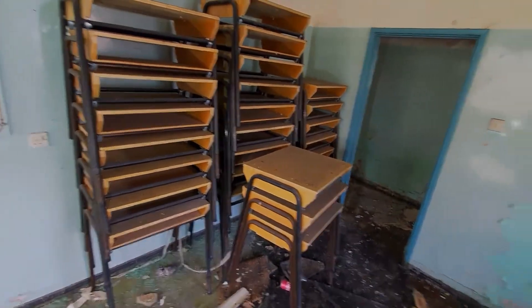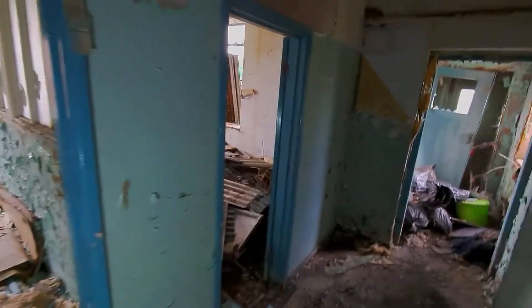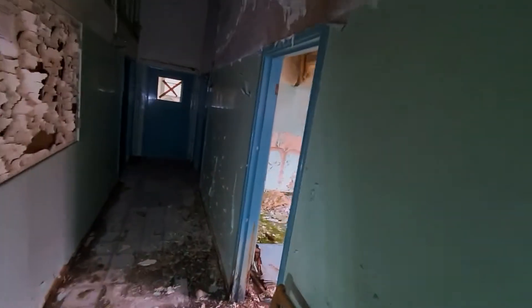And some tables. More asbestos. Wish I'd come in here with a mask on now. Never mind. Be careful. It's pretty damp in here, so should be all right.